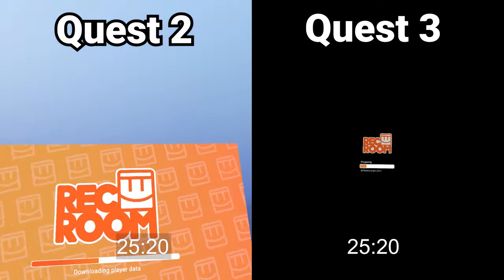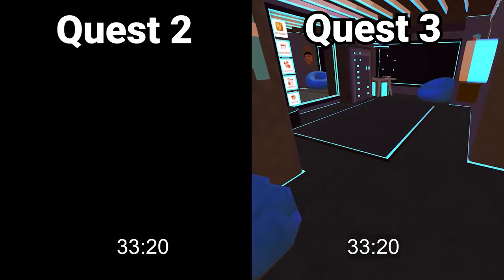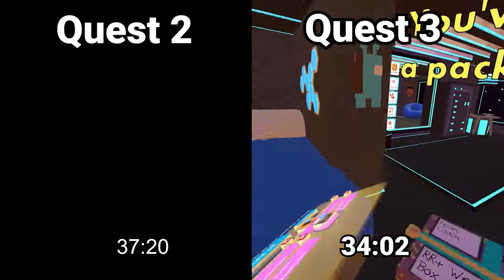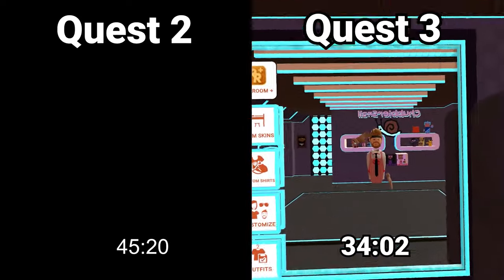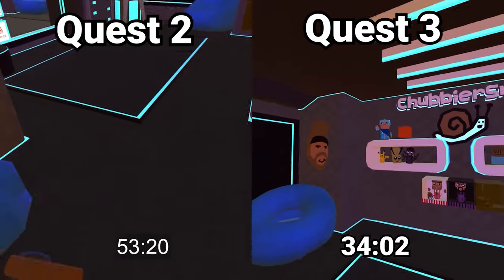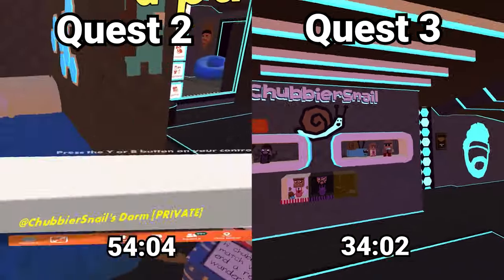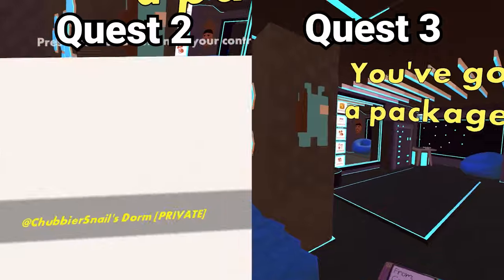Quest 3 is well on its way, and in 3, 2, 1 — you're officially in. Stop the timer for the Quest 3. Meanwhile, Quest 2 is lollygagging, trying its best, straggling pretty far behind, and it takes about 20 full seconds more to hop into the game on Quest 2. If you play Rec Room every day for a year, 20 seconds a day is two hours of your life that you get back. That's a significant amount of time, so the Quest 3 clearly wins here.